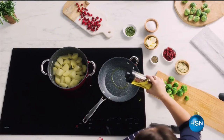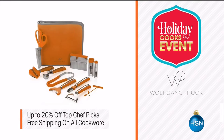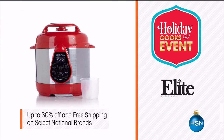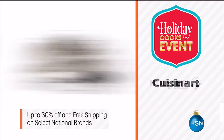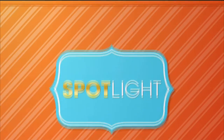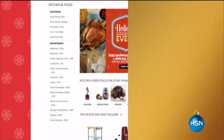We know you love cooking for the holidays, so make sure yours is a success. Join us for our Holiday Cooks event for inside tips on holiday recipes. From prep to plate, your favorite brands are on special pricing - up to 20% off top chef picks and up to 30% off on select national brands. HSN has everything you need to cook with ease this holiday season. Visit hsn.com and search Holiday Cooks event for more.